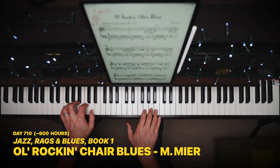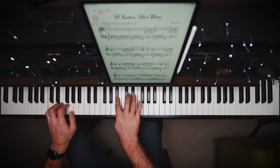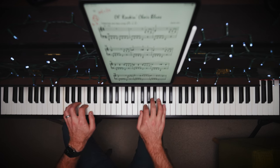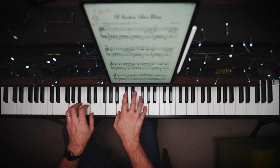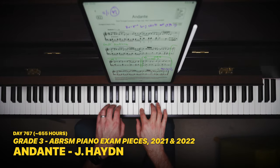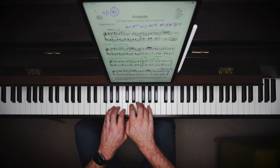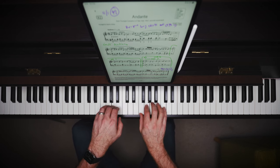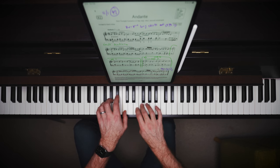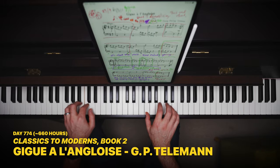Despite my second year ending on a bit of a downer, when I look back I did cover a lot of material. During my second year I learned 26 pieces, not including two that I relearned — that's a new piece every couple of weeks. As I start my third year playing the piano, I've already completed my first Grade 3 piece, and my teacher is assigning me more challenging pieces all the time. The pieces at this level are starting to sound more impressive and less like beginner music. I'm looking forward to the year ahead and hope to reach a Grade 3 level by the end of the year.